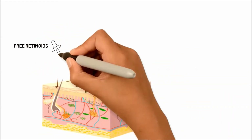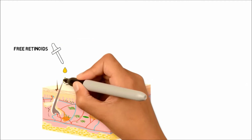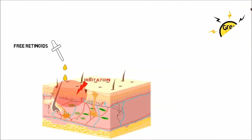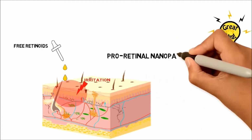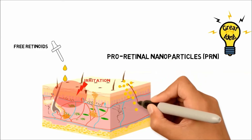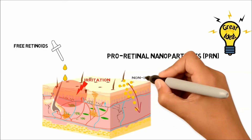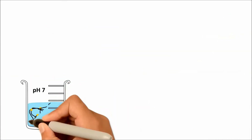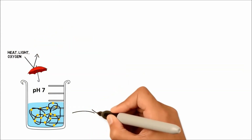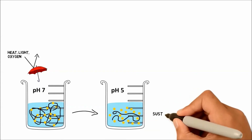We propose here that a strategy to supply retinoids to skin at a steady amount with no overdosing period should help lessen side effects. Thus, a controlled release system that can slowly and continuously supply skin with retinoids should be the answer for topical use of these compounds. Here we have fabricated pro retinol nanoparticles, or PRNs, that are stable and can sustainably release retinol at skin pH.